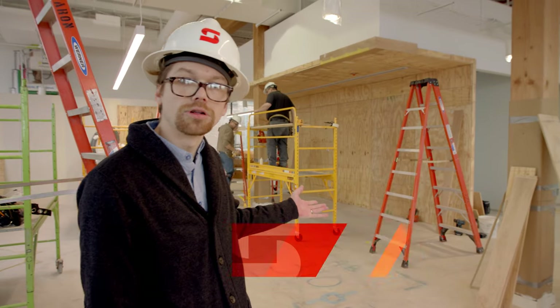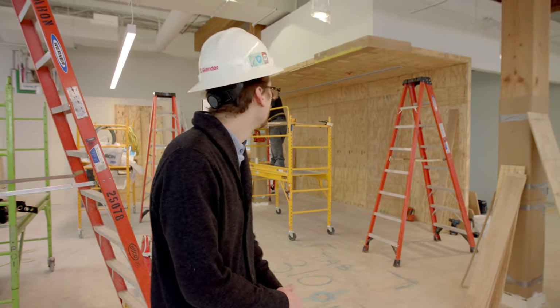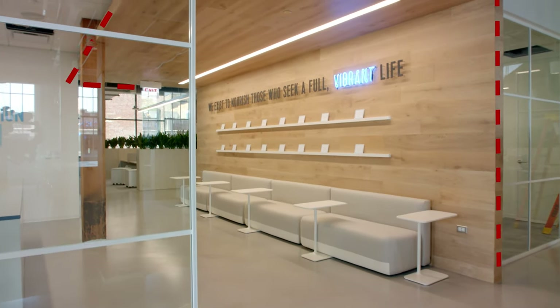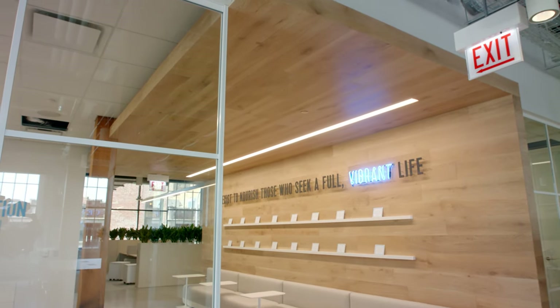Currently we're standing at the wood portal here on the third floor of the Future Vital Proteins headquarters. This wood portal is going to be one of the larger features in this space — it's going to wrap from the floor up over the ceiling. We'll later be installing branding for the company as well as a couple of shelves.